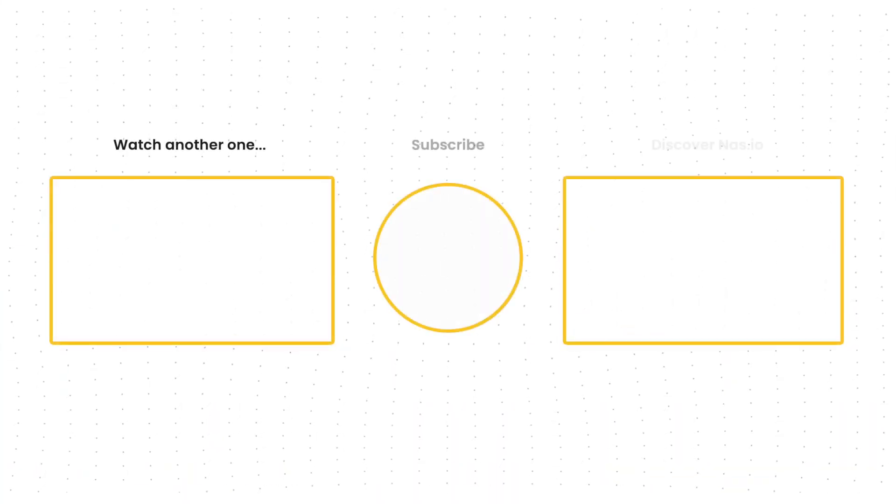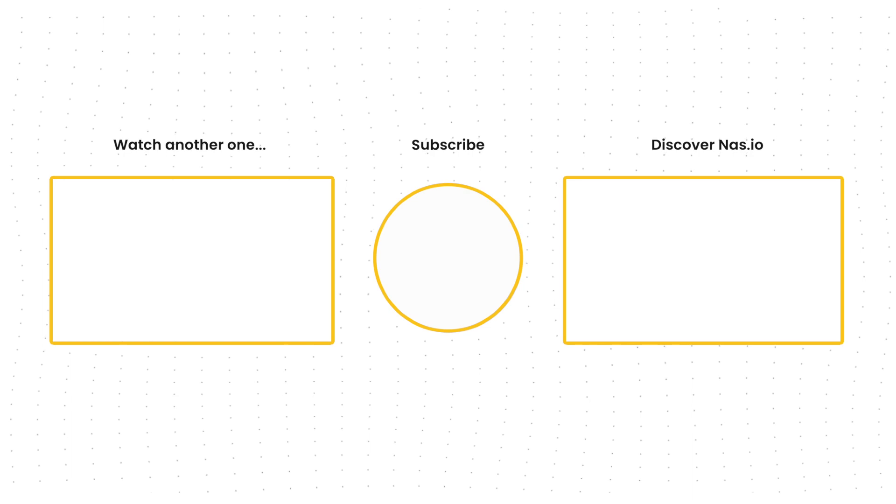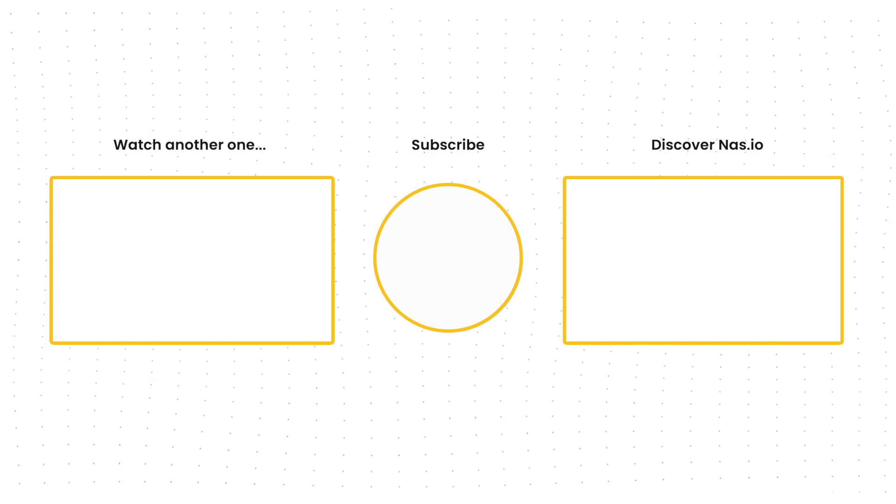There you have it — 10 WhatsApp hacks that will help you save time, stay organized, and be more productive. Which hack was your favorite? Let us know in the comments below. If you enjoyed this video, be sure to check out my other videos for more ways to make the most of this messaging app.